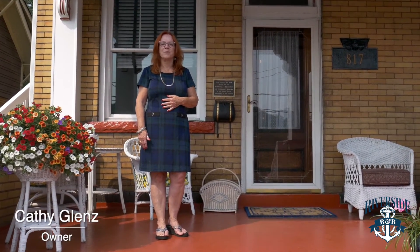Hi, my name is Kathy Glenn and I'd like to welcome you to the Riverside Bed and Breakfast in Historic Bridgewater, PA.